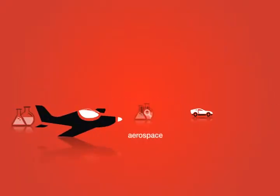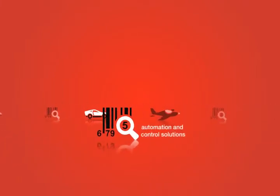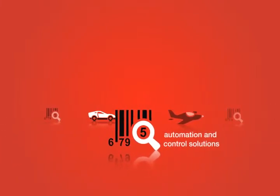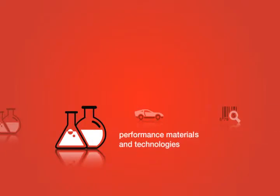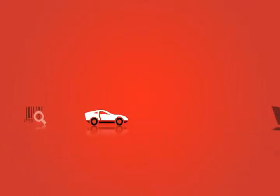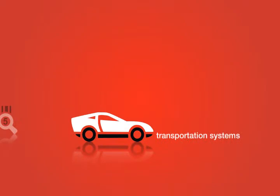Honeywell is a Fortune 100 diversified technology and manufacturing leader, with an unrelenting focus on performance, quality, delivery and value in everything we make and do.